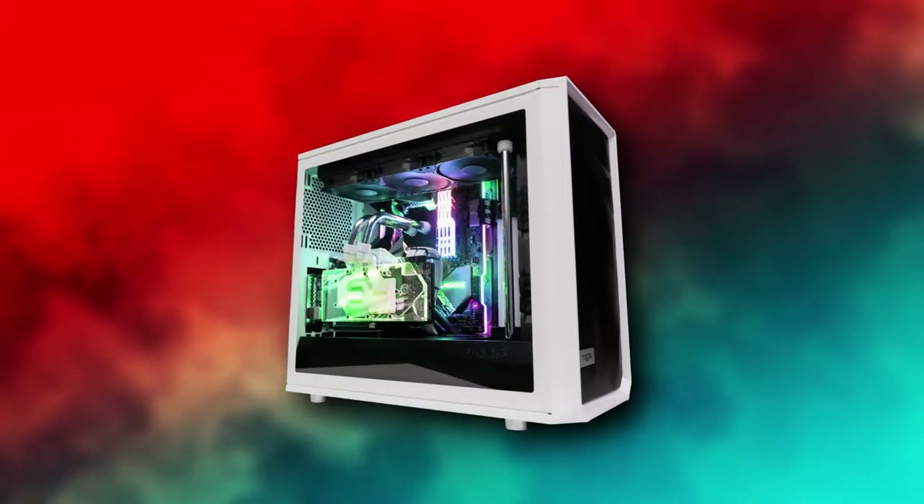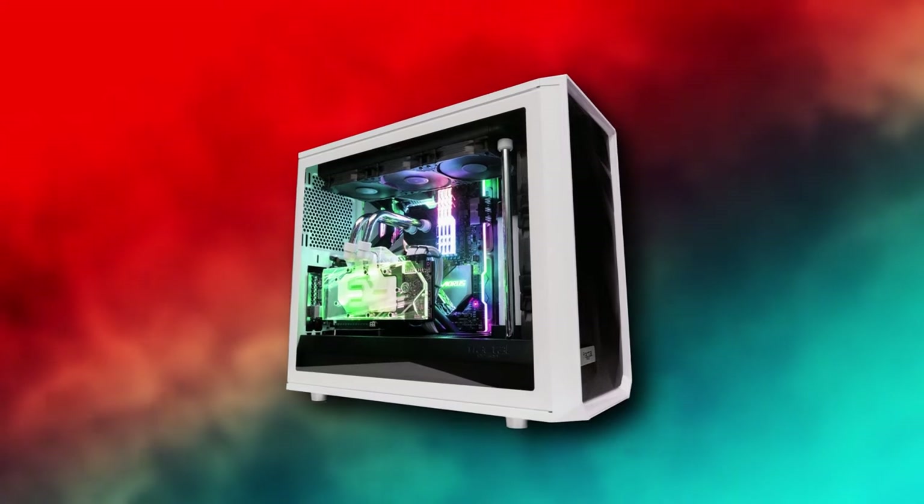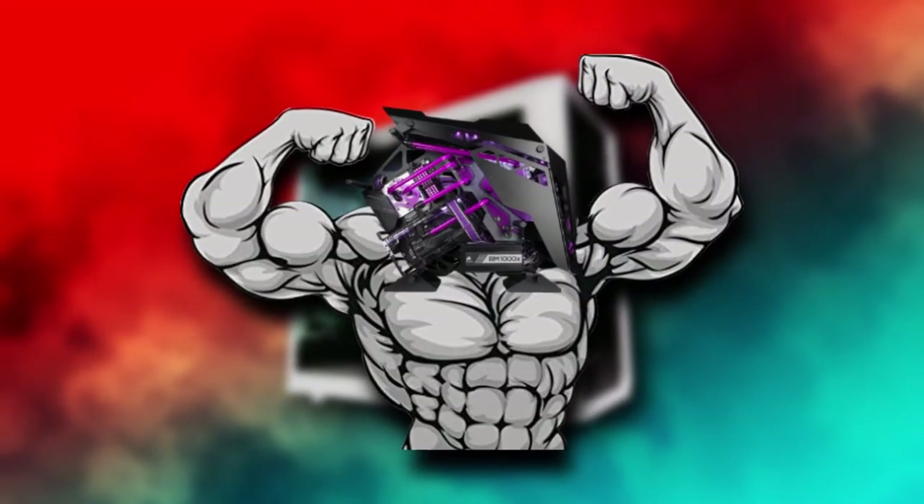After spending your hard-earned tax refund on that sweet gaming rig you've been dreaming about, you probably want to keep that bad boy in tip-top shape. What is going on guys? I am AJ and today we are going to be covering six different tips to keep your PC in good shape. So stick around and let's discuss this.